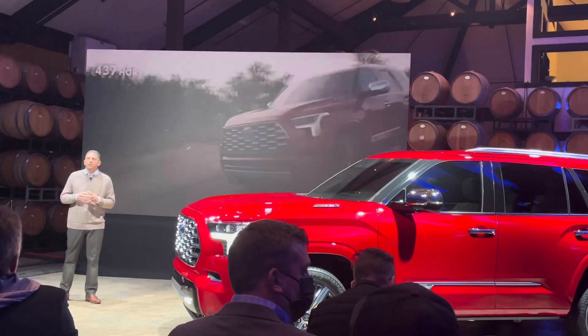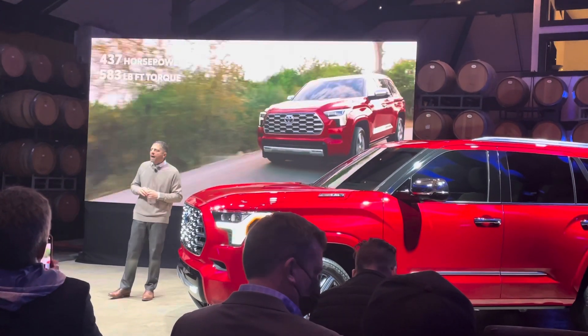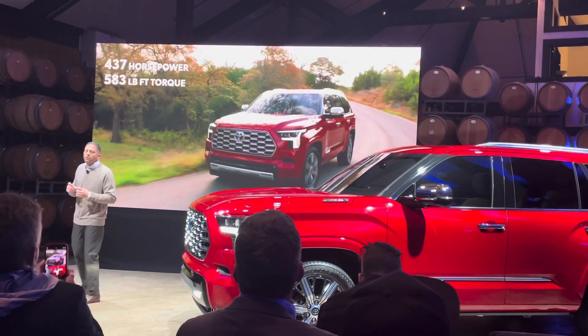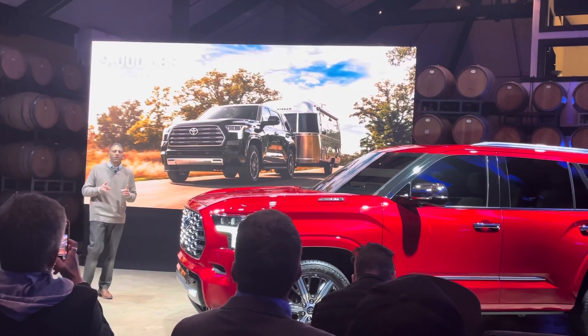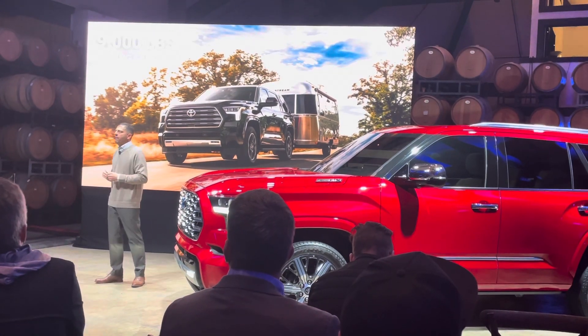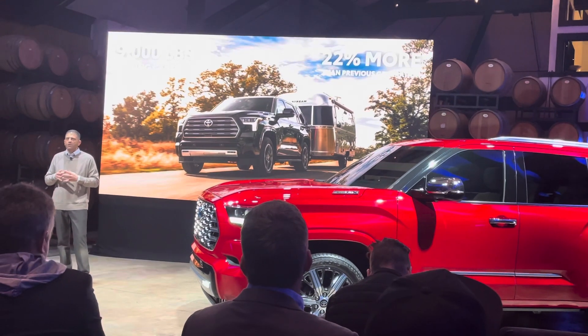And speaking of power, just like Tundra, it delivers 437 horsepower, 583 pound-feet of torque, and an efficient hybrid engine. Full-size SUVs have to do it all, and serious towing ability is an absolute must. So, how about 9,000 pounds max towing capacity? That's a 22% increase over the previous generation.